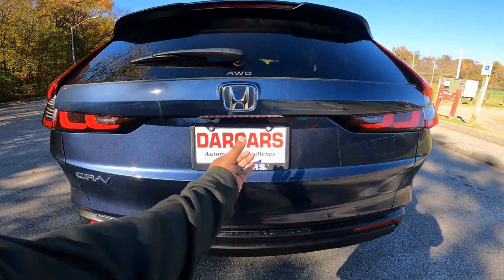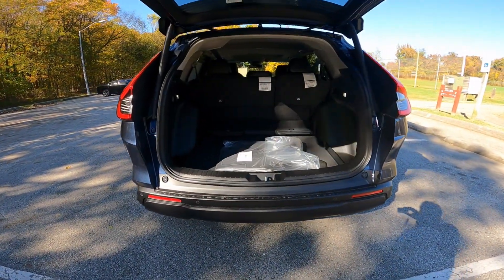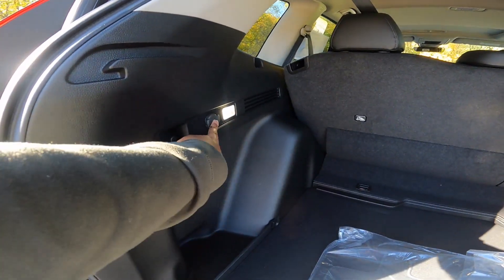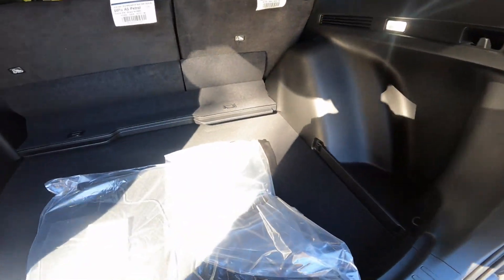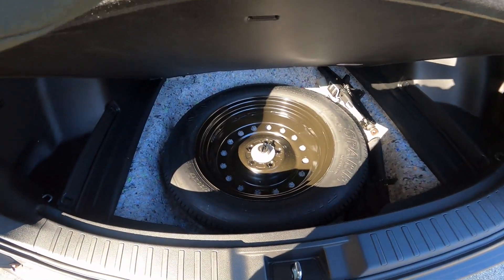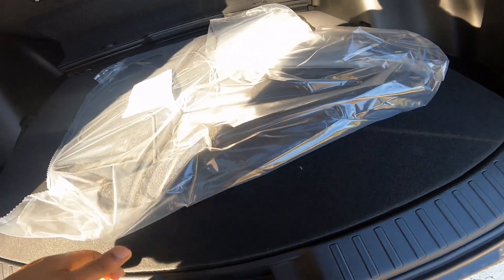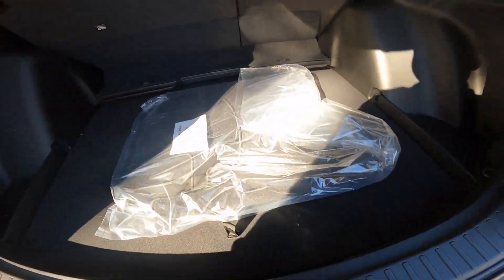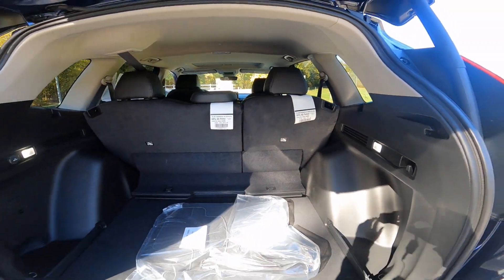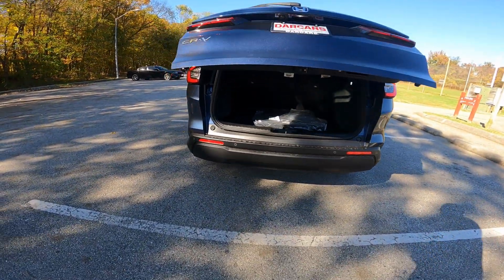Opening the tailgate — which is of course powered with this EXL trim — you'll find 39 cubic feet of space. There's LED illumination on both sides with a 12-volt charger and tie-downs for your cargo. Carpeted floor mats are there, as well as a temporary spare tire underneath. The rear seats are 60-40 split, 60 on the left and 40 on the right, labeled right there. You can also set the height with your power tailgate.